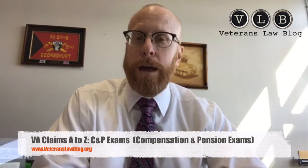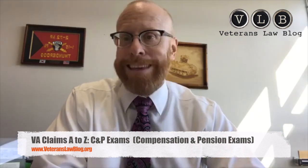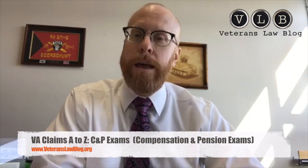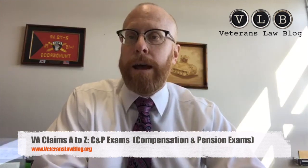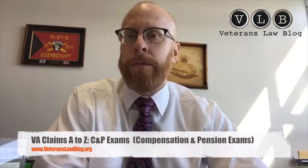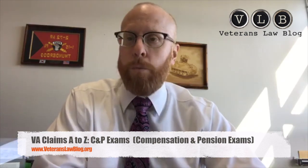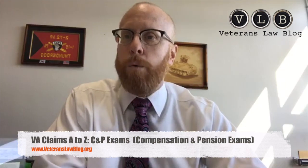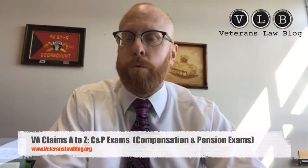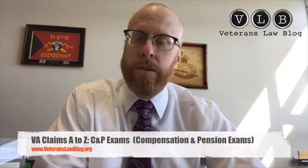There are also two formats of C&P exams. The first is called an ACE exam — Acceptable Clinical Evidence — where there's believed to be enough medical evidence in the file that a nexus or impairment rating decision can be made without actually talking to the veteran. These typically happen in survivor cases, accrued benefits cases, or extremely well-developed cases. You'll see them designated as ACE exams in your claims file or C-file.